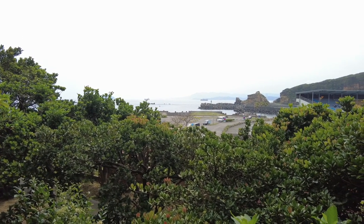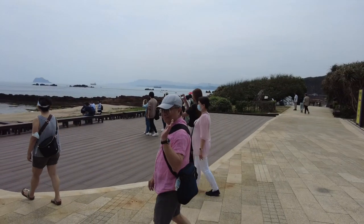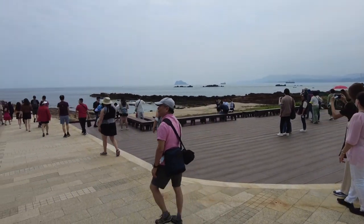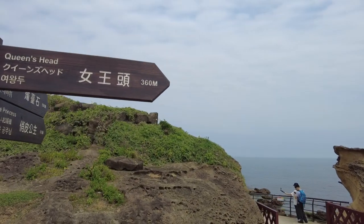There's the ocean right there, and when you first walk into the park you're greeted with this paved sidewalk. It costs 120 NT to enter per person. Once you come out of the trees, you're greeted with this beautiful walkway along the coast and that will lead you to the Queen's Head.